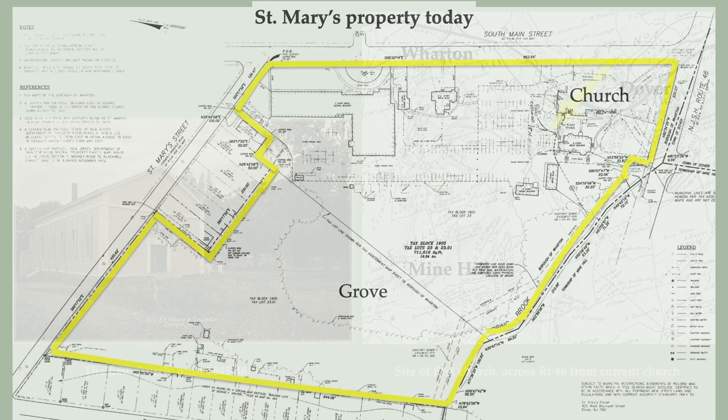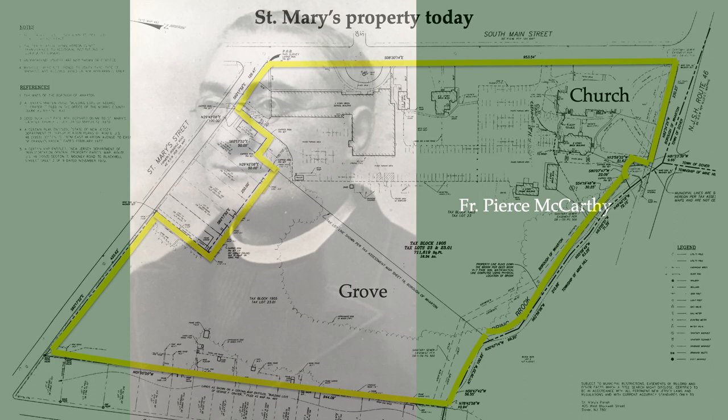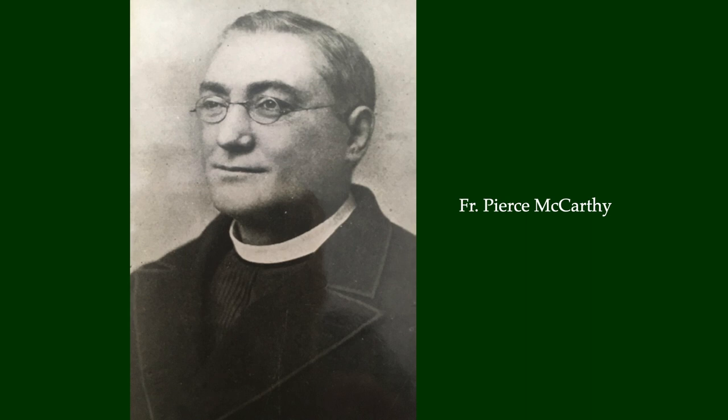And in 1868, a short-term pastor made a very long-term decision. He purchased 19 acres of land across Route 46 from the first church, and that land is essentially the parish property today. In 1870, Father Pierce McCarthy became pastor. Remarkably, Father McCarthy grew up in Mine Hill, and he knew that the congregation had outgrown the small church, and quickly set out to build a larger one on the recently acquired property.